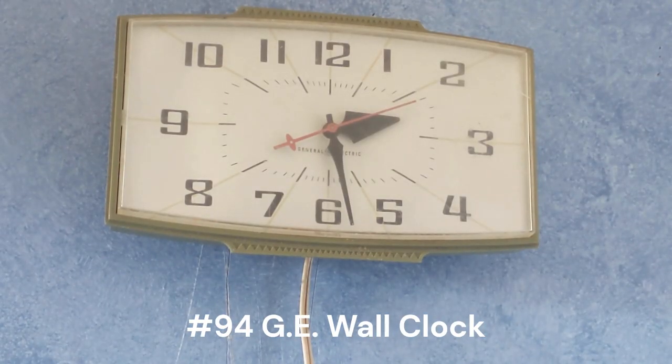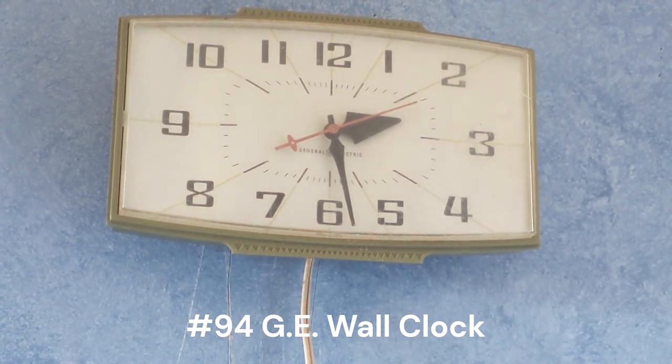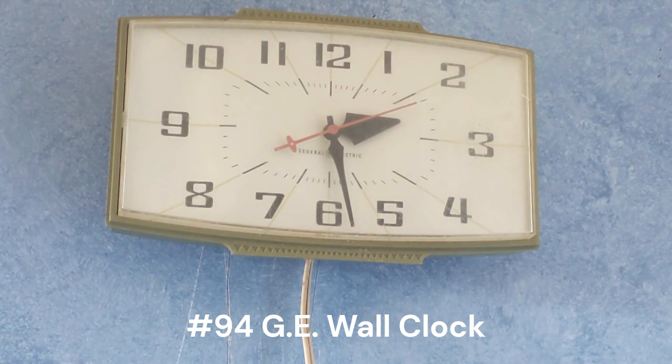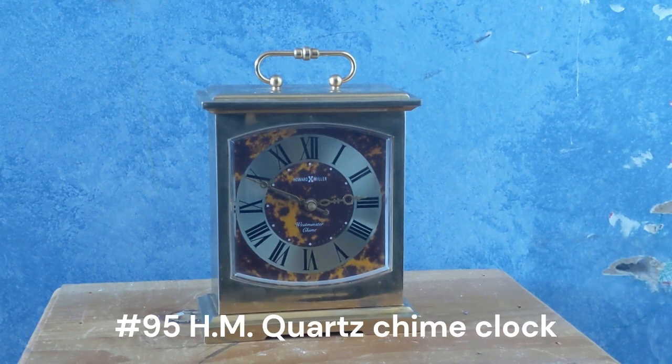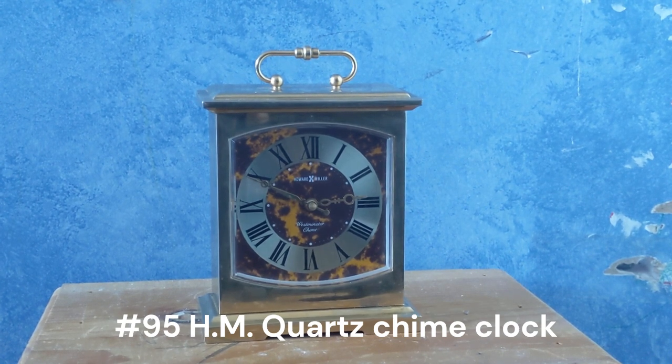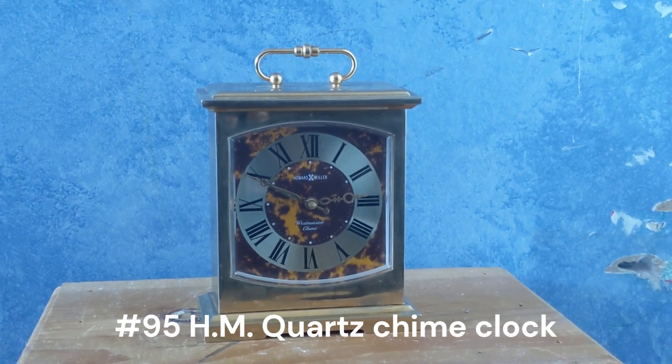This one right here is a General Electric wall clock. I got this at Savers — as you can see it's not running right now, but it does work. These clocks are not very common. This one right here is a Howard Miller quartz chiming mantel clock. I got this off eBay for $40.